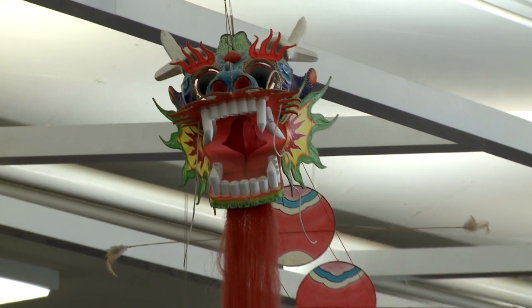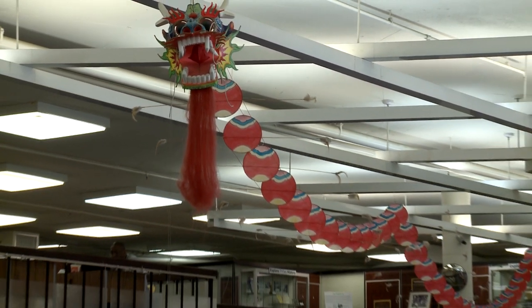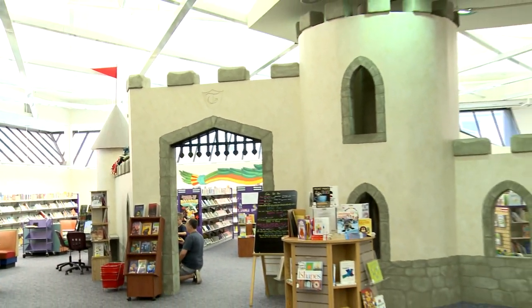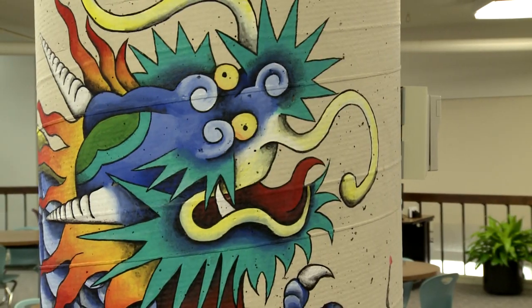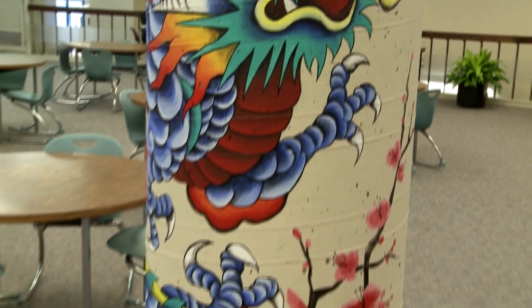I did not know this was Dragon Central. Literally, there are dragons everywhere in there. There's a huge dragon kite or something over the front entrance when you come in that's like 35 feet long. Back through the children's area and that castle, there must be 10 dragons at least. There's a wonderful dragon painted up on a column upstairs — I had just not even noticed that.